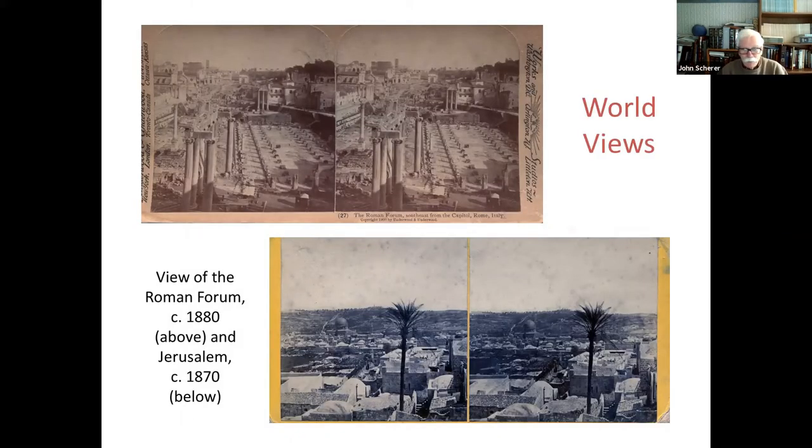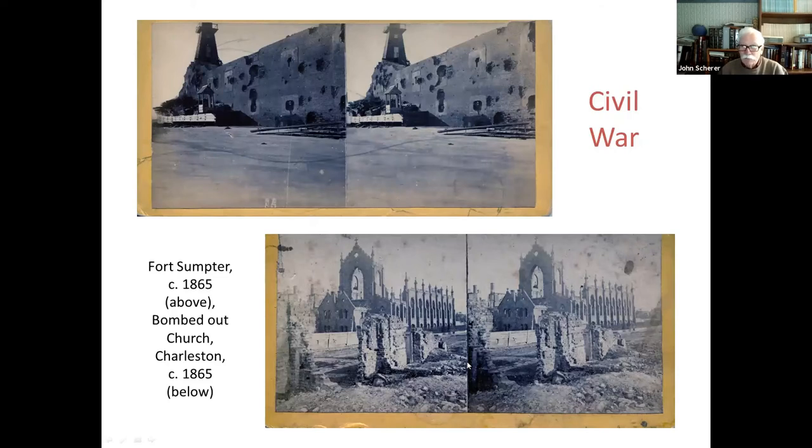What did this do for people? It opened the world to them — they could get stereo views of the Roman Forum or Jerusalem, look at them in stereo, and it would put them right into the picture. They also recorded history. The Civil War was going on in the 1860s, and while photography was still young, people like Brady photographed the Civil War, and there were stereographers there to create it in 3D. These two stereo views were taken about 1865 to show some of the damage — this is Fort Sumter, and you can see how the cannonballs hit the fort. Here's a ruined church in Charleston bombed out during the Civil War.